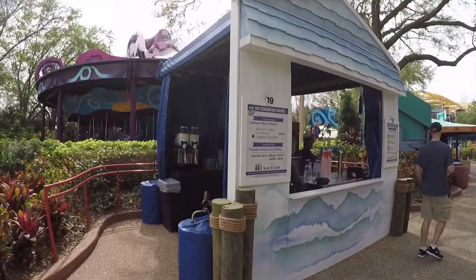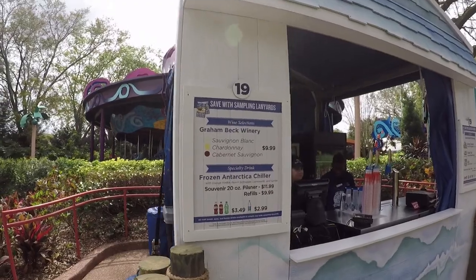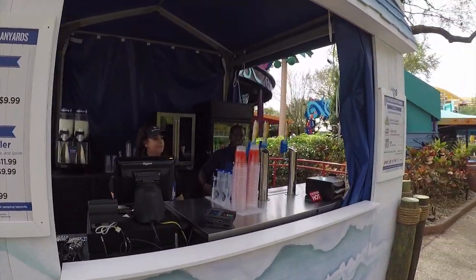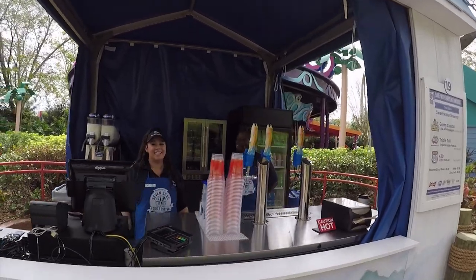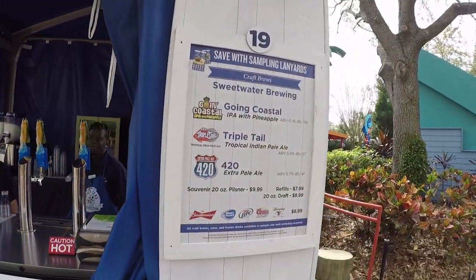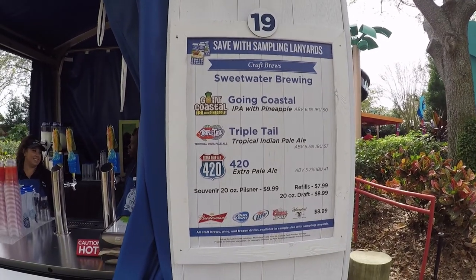Number 19 is another drink station. We ran into Captain Seven Seas here — thank you guys, of course. And here are your beers, look at that.